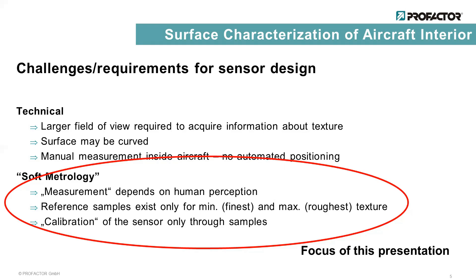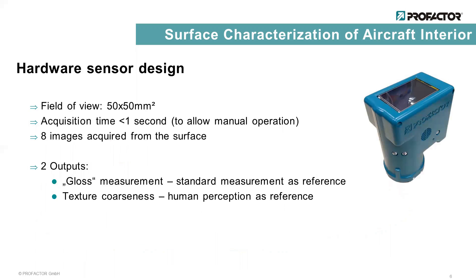In this presentation, we focus on the soft metrology. The sensor has a field of view of 15 x 15 mm and the measurement can be performed in under one second, which includes the image acquisition as well as the image processing. We acquire eight images per measurement. The sensor is able to assess the gloss and the coarseness of the surface, but we will focus on the computation of the coarseness, since here the soft metrology — that means the human perception — is involved.